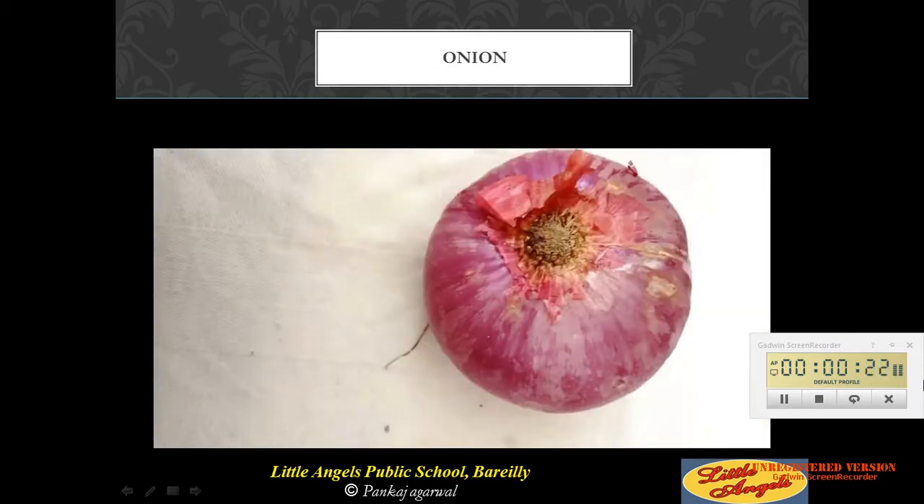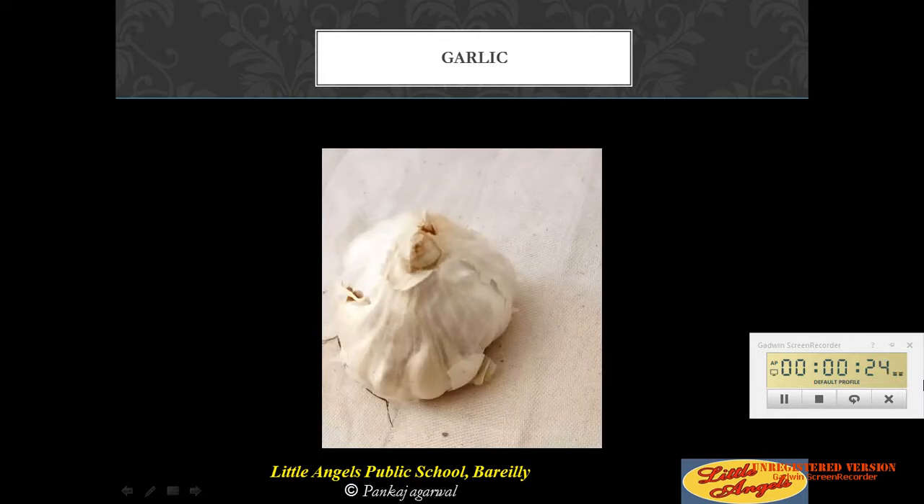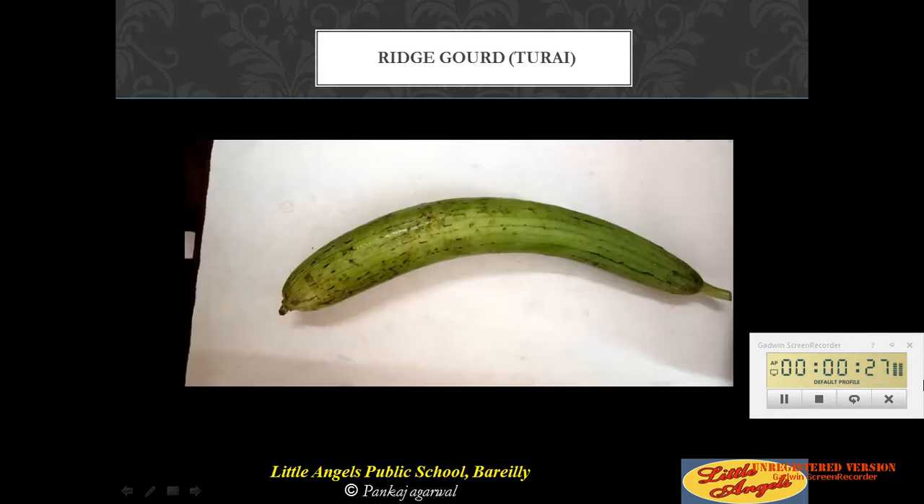This is an onion. This is garlic. This is a ridge gourd, also known as turin.